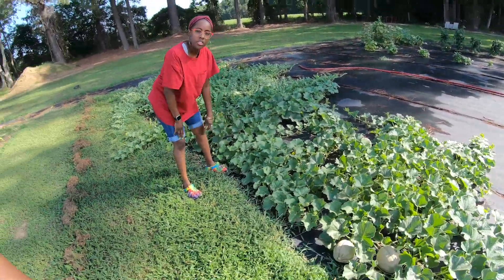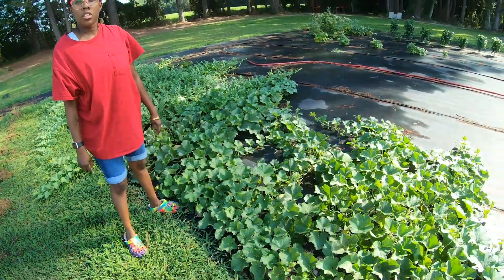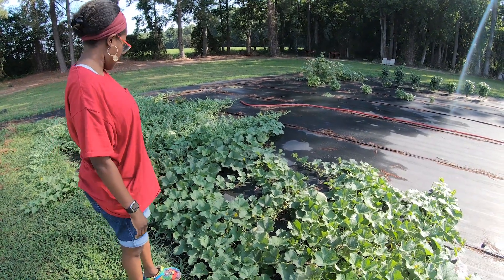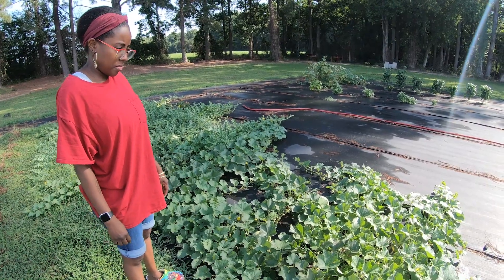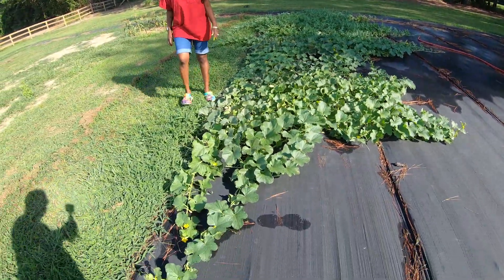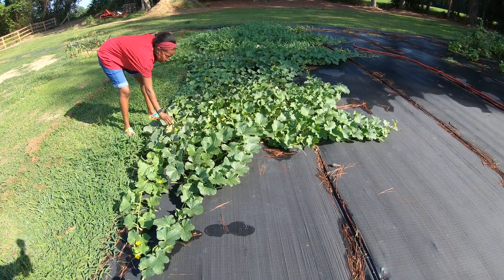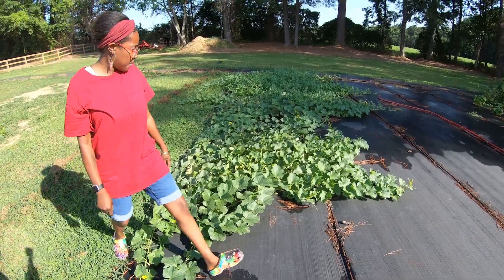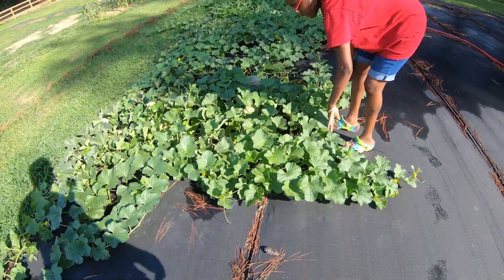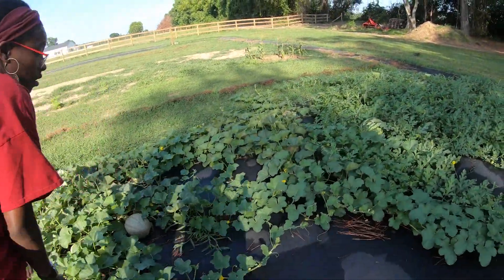If you remember when we put these cantaloupes and watermelons down, we had one or two transplant plants — the kind you get from like a Lowe's in a little eight-ounce cup — and this is what they turned out to be. They've taken up two rows, about ten feet each, so ten feet of two rows. The amazing thing is we still have more growing, so I'm really impressed with these.